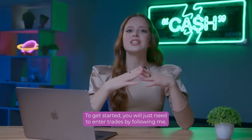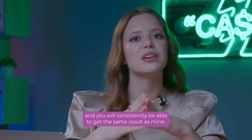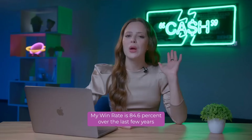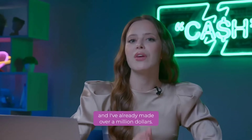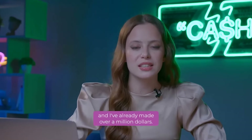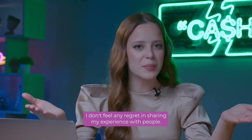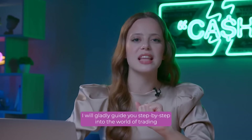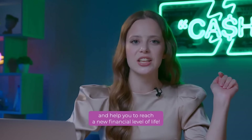To get started, you will just need to enter trades by following me and you will consistently be able to get the same results as mine. My win rate is 84.6% over the last few years and I've already made over a million dollars. I don't feel any regret in sharing my experience with people. I will gladly guide you step by step into the world of trading and help you reach a new financial level of life.